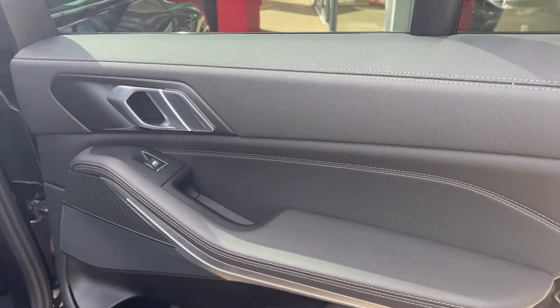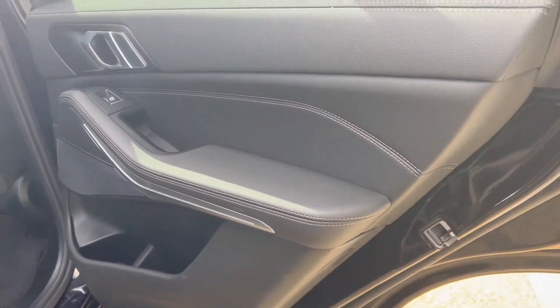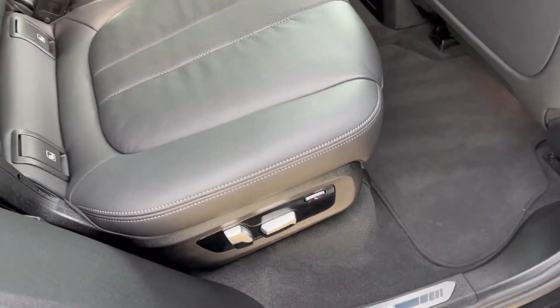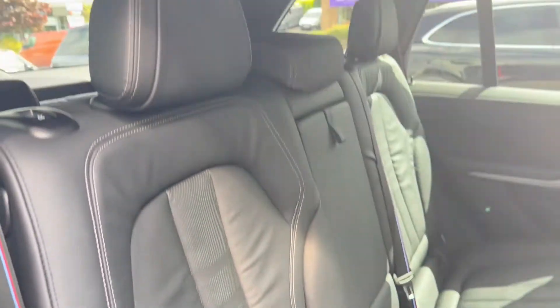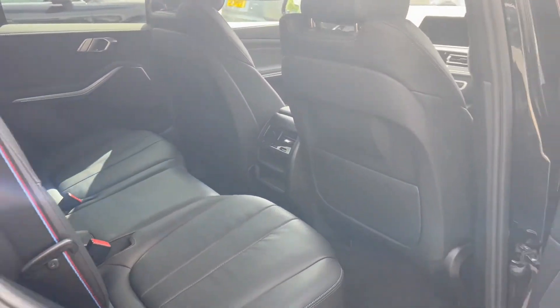We'll start off inside by looking at the back seats, beginning with the door card. We've got the speakers for the audio, the electric controls for the windows, and the aluminium trim in the door card. The electric rear seats are finished in black leather, with ISO fix points and child safety seat functionality.